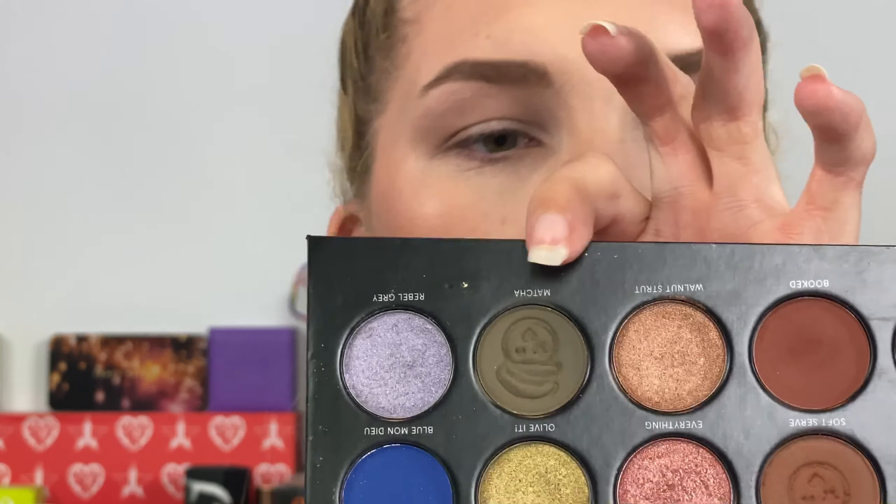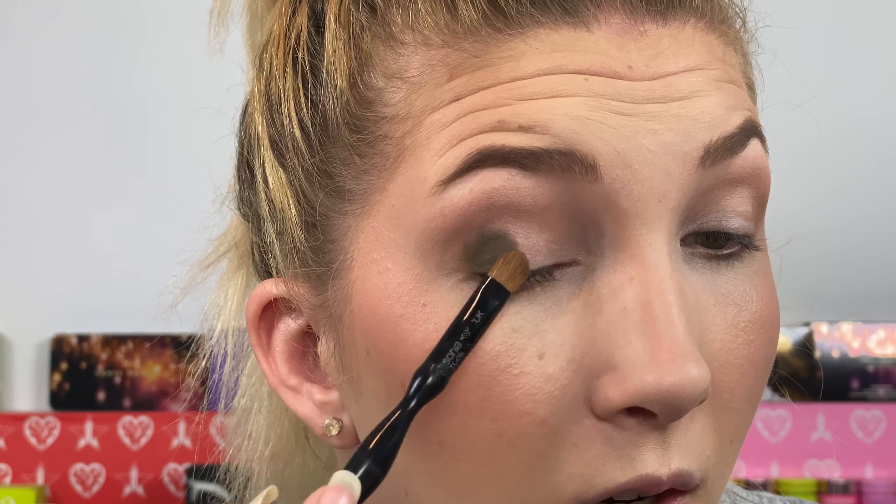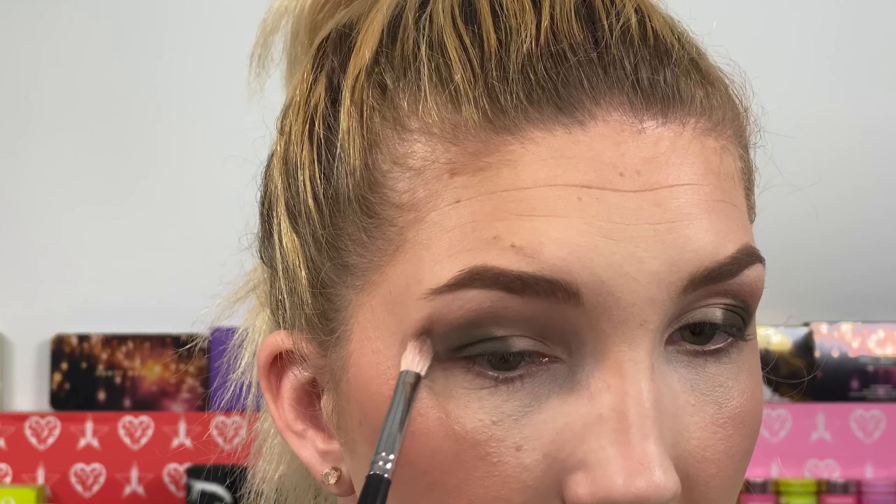I use Soft Serve kind of like a transition shade. These blend so well so fast — the formula of these shadows is definitely on par with what's at the market. Now I'm going to take the shade Matcha, the green shade, and pack it onto my lid first because I really want this to pop. That is the green I have been longing for! Then I'm going to take that same Matcha shade and start diffusing the edges, blending it into my crease. Even this green shade blends just like a dream.